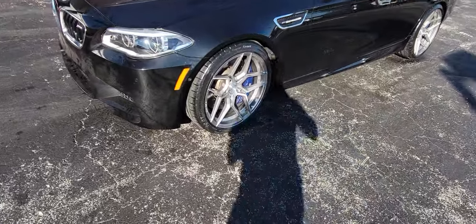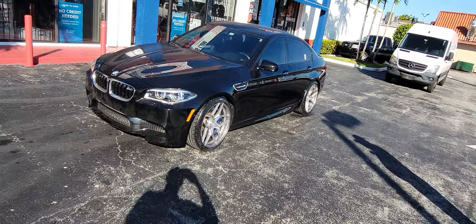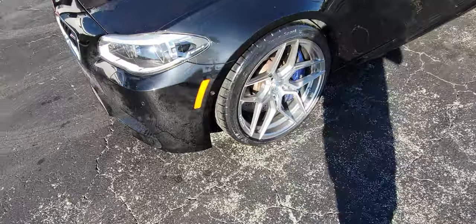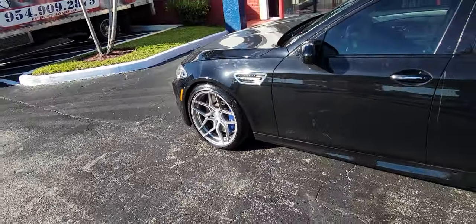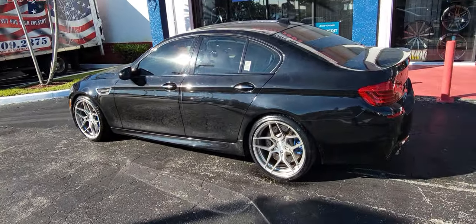Right now we're looking at the Rohana RFX11s, 20-inch stock size for the M5. Got the 10-inch wide on the front — nice deep concave. The RFX line from Rohana has made the clear big brake calipers. Got 11-inch on the back.